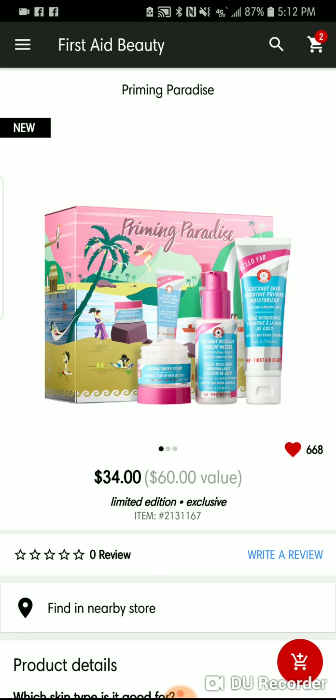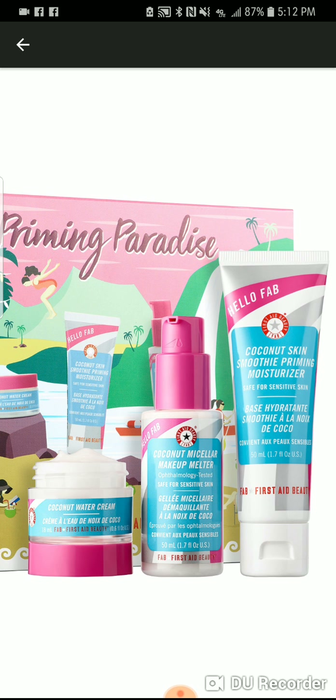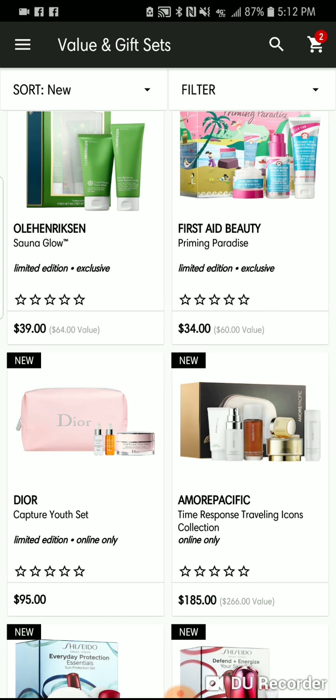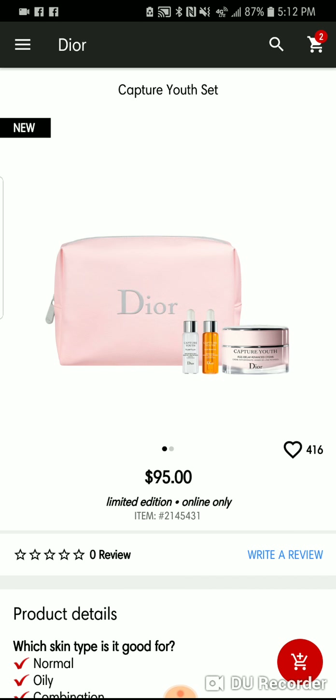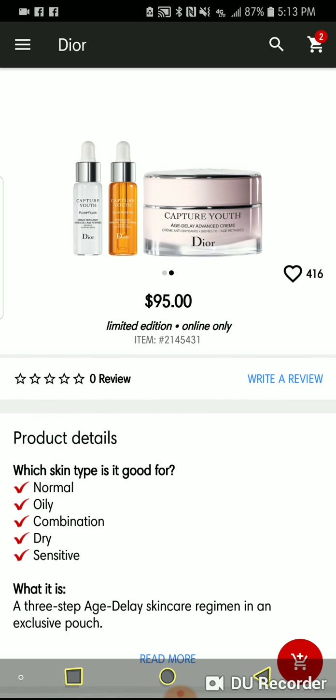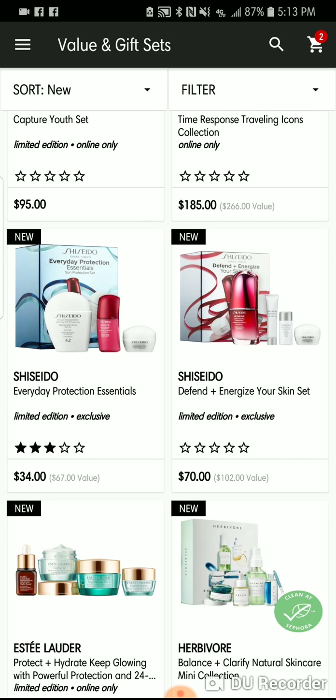First Aid Beauty's Priming Paradise — I'm excited because I love the Coconut Smoothing Primer Moisturizer. I have the Coconut Micellar Makeup Moisturizer but the scent isn't the same as the smoothie, which is kind of odd. The Coconut Water Cream I haven't tried. Dior has the Capture Youth Asia Fire Cream with a little plump filler for $95 — Dior is always expensive. Shiseido is on here too.